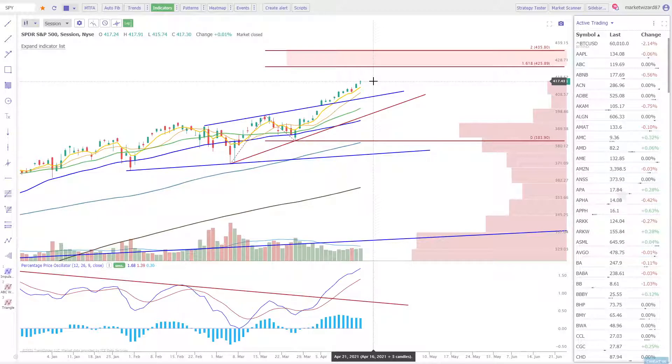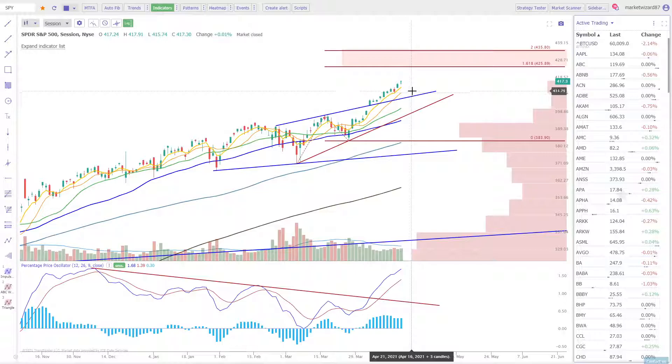Right now the trend is up and there's no reason to fight that. All the moving averages are where they need to be. Is it extended from SMA 10? Sure. So what does that mean? A pullback into 411 is a buy to start the week. That's about it. If you want to tag the 20, even better.